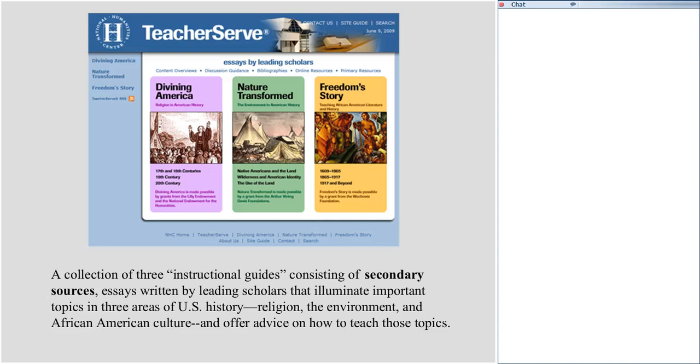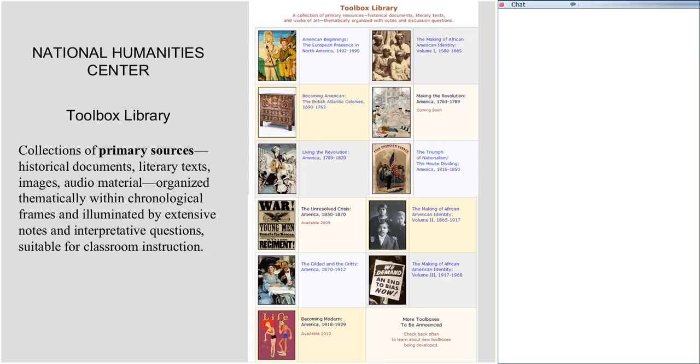In addition, we offer our Toolbox Library — a collection of primary sources, historical documents, literary texts, images, and audio material organized thematically within chronological frames and illuminated by extensive notes and interpretive questions. They are ideal for classroom instruction. For some of the material tonight, we sent you to American Beginnings: The European Presence in North America from 1492 to 1690. I'll be referring again to that toolbox as we go along in this introduction.